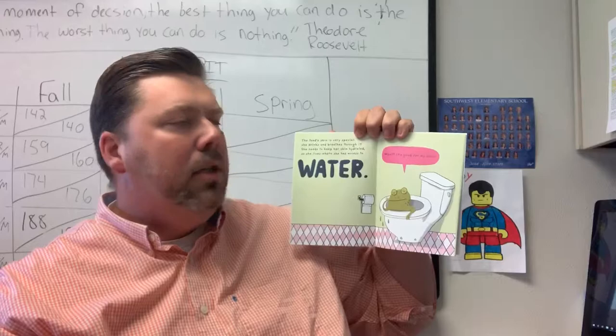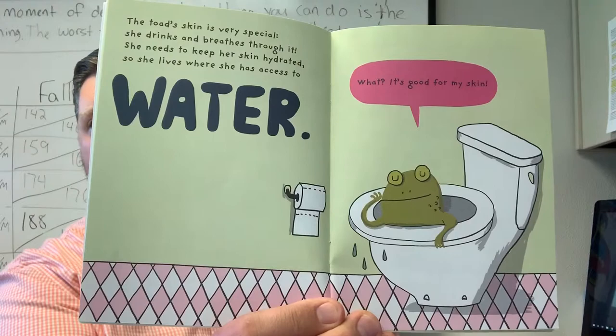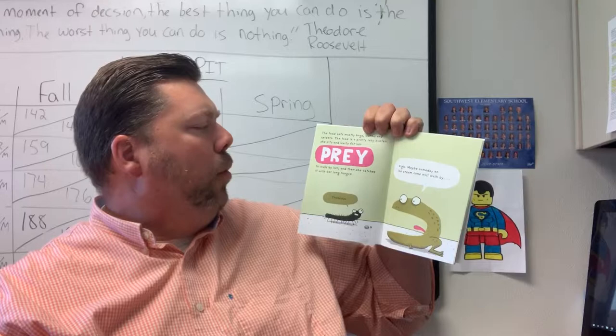The toad eats mostly bugs, worms, and spiders. The toad is a pretty lazy hunter. She sits and waits for her prey to walk by her, and then she catches it with her long tongue.